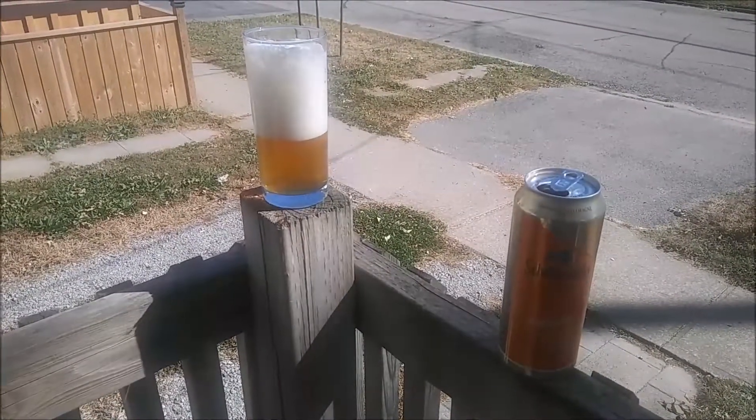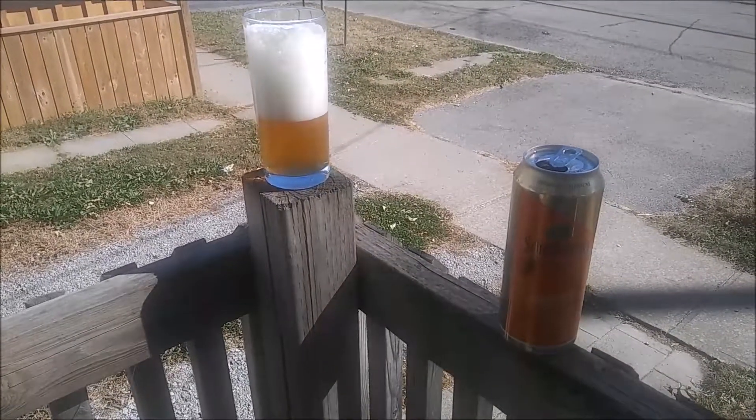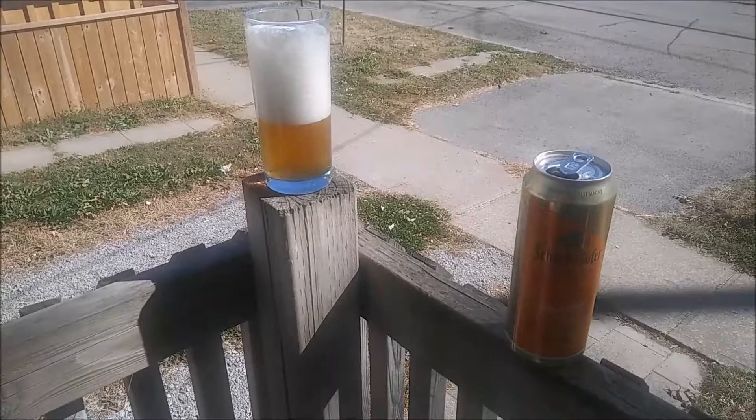So I'm looking forward to trying the Bud Light Grapefruit here in a minute. And that bee is looking forward to trying some of that wheat beer. But I'm going to drink it before he can.